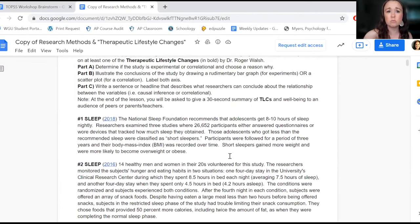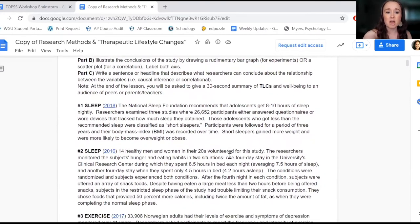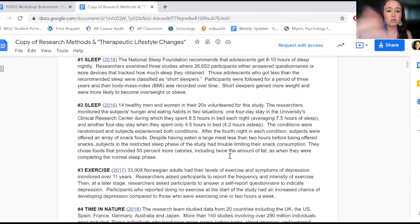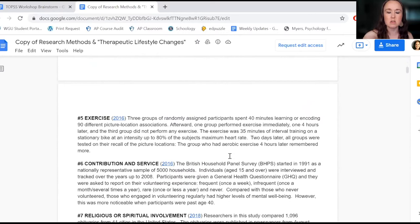You can have students work on however many of these you want based on the time you have. I have my students do three consecutive ones because with how I have it organized, I know they're going to hit at least one experiment and one correlation. I try to mix it up enough that they're not necessarily sure what it's going to be.